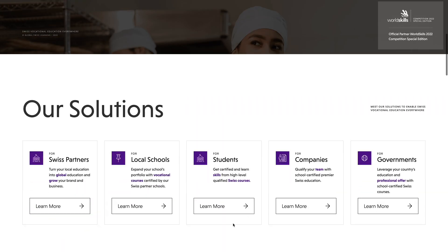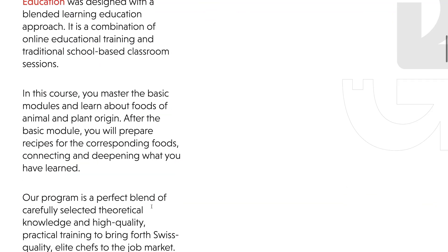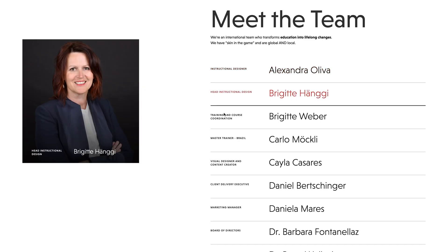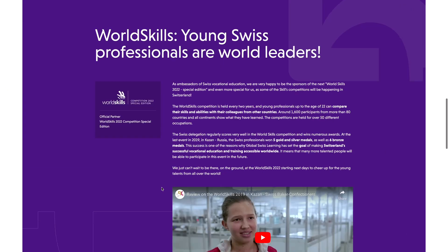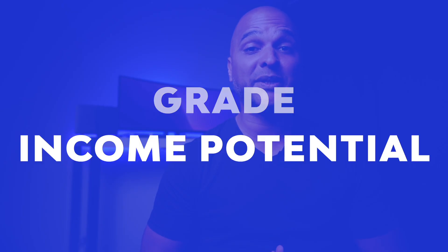In this video, I'm going to review the Global Swiss Learning website, stack it against the competition, and hopefully inspire you to create better web designs and make more money by selling higher quality websites. So if you want to know whether this website passes my truly professional website test assessment, make sure you watch until the end when I will reveal its grade and income potential.